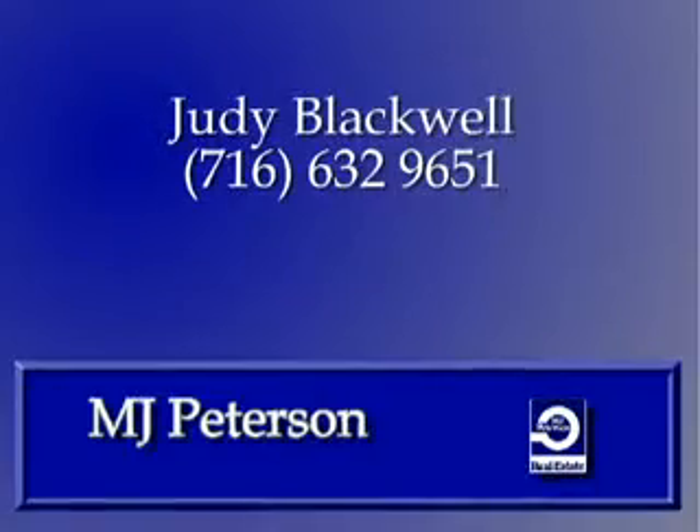Call Judy for more info and visit www.amjidpeterson.com for more map directions, and click the call button for instant agent access.